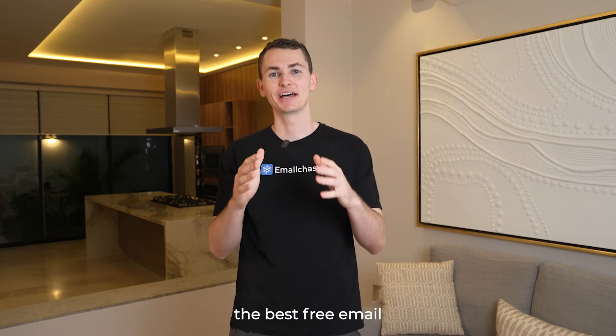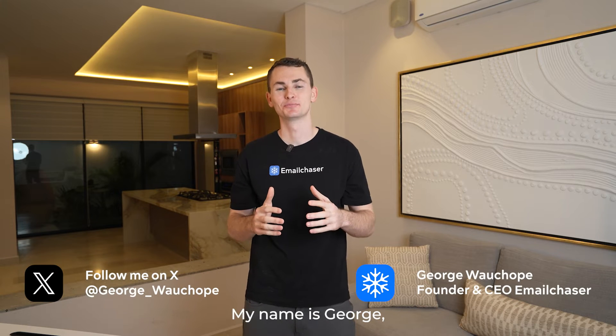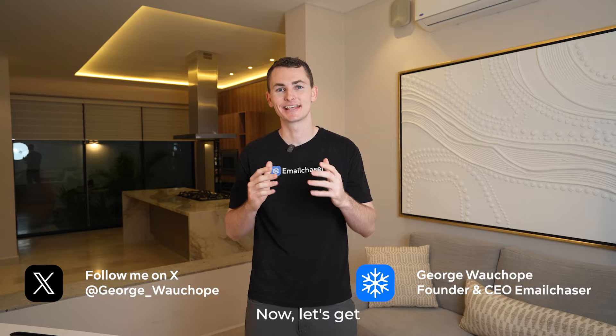In this video I'm going to be showing you the best free email finder tool on the market. My name is George, I'm the founder of Email Chaser. Now let's get into the video.